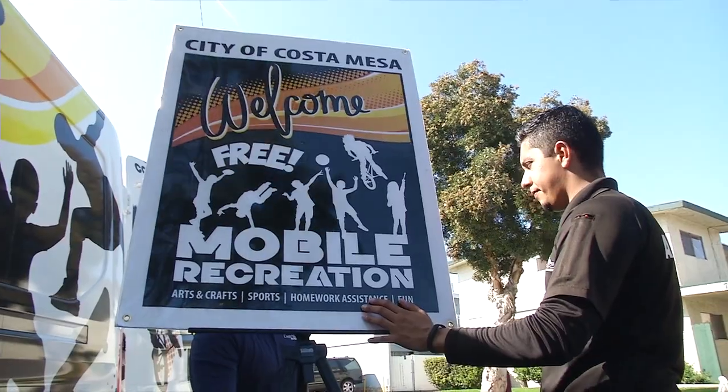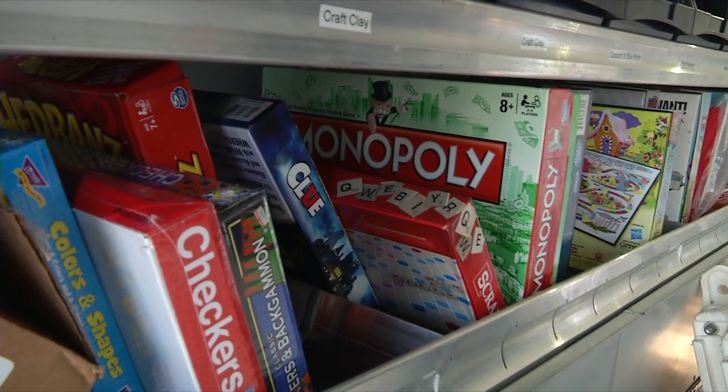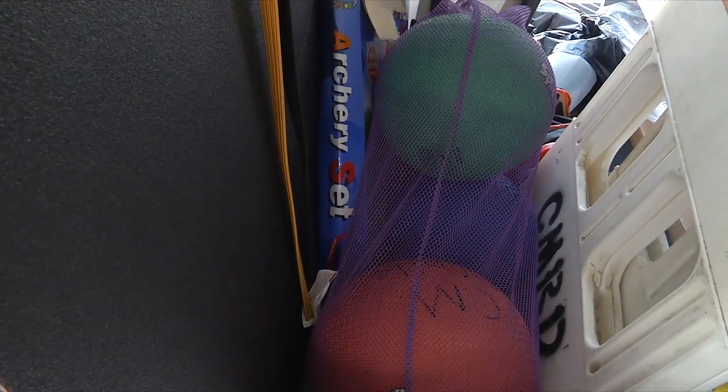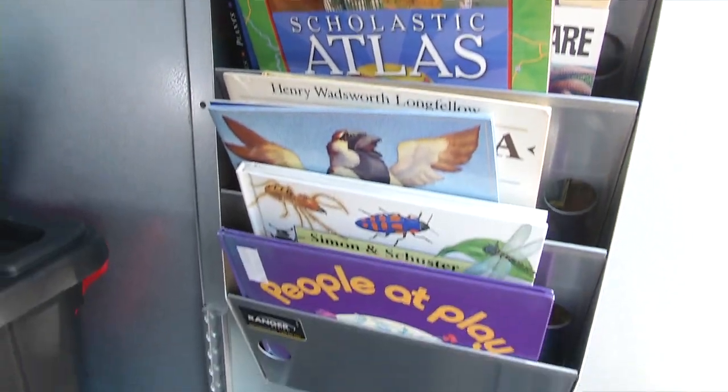It's free. It provides great homework assistance. It provides games, arts and crafts, sporting activities, and we even have a mobile library within the vehicle.